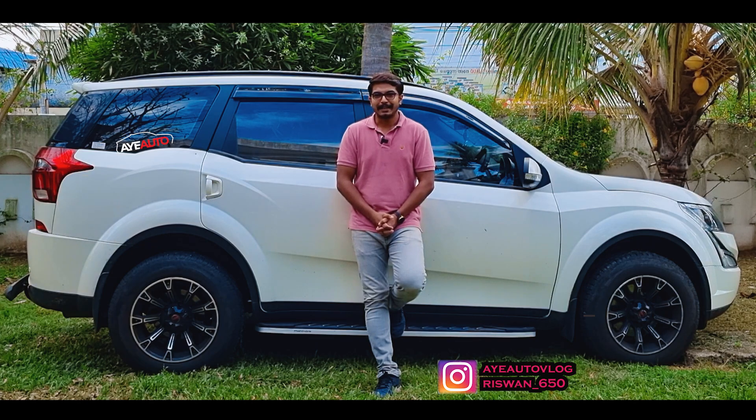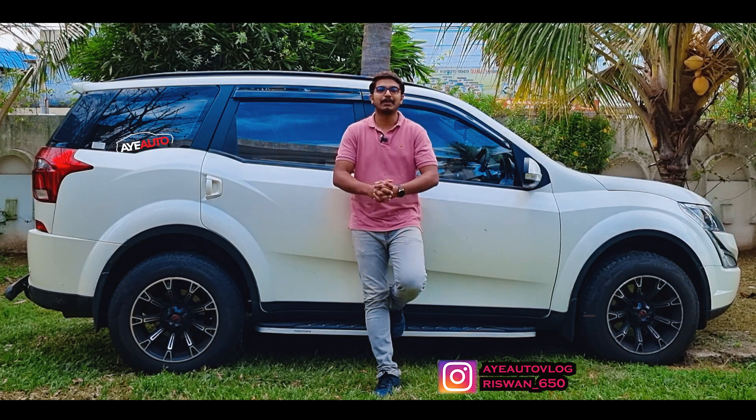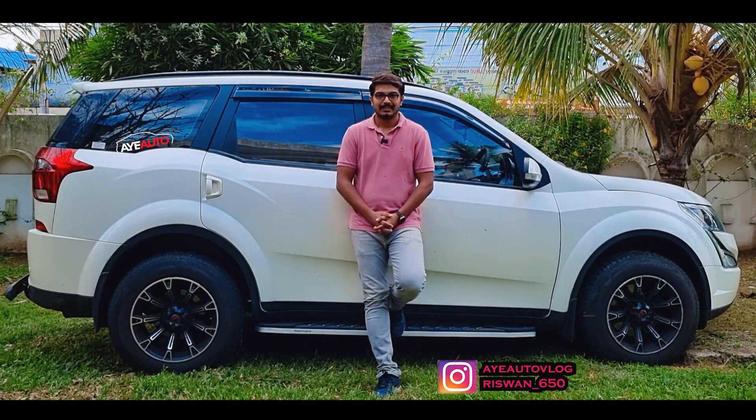Hello everyone, welcome to the next video. This is the first introduction of the XUV-5W. Mahindra has a highly successful SUV in the same Mahindra and Mahindra portfolio, and there is a new name emerging — the XUV-5W.